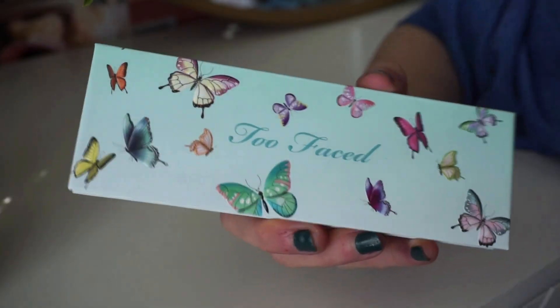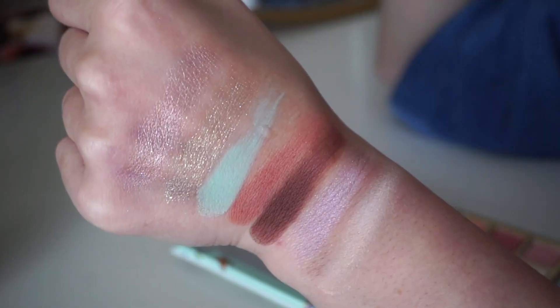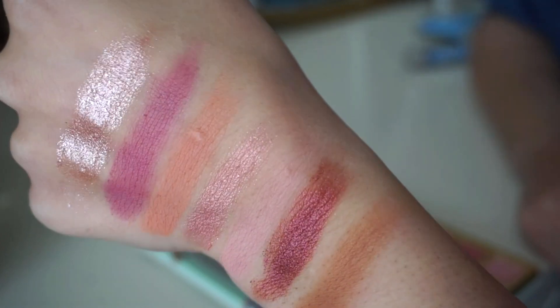Then we have the Too Femme eyeshadow palette. I was quite surprised it comes in cardboard packaging — I thought it had the same packaging as the Teddy Bear palette. The color story is gorgeous: a decent amount of neutrals plus pops of greens, mint colors, and pinks that really complement each other — best of both worlds. You get 14 shades in total — a selection of satins, metallics, and mattes. They're really really soft. I think it's going to look stunning on the eyes.